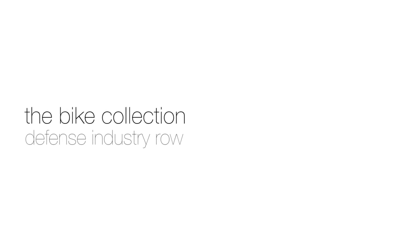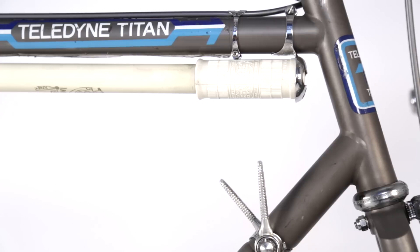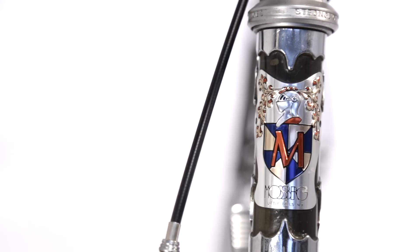There's a section in the River City I call 'defense industry row,' where we have an Exxon GrafTech frame built up into a bike, a Teledyne Titan built up as a bike, and a Mossberg. Basically all those companies were involved in the defense industry and they were branching off into bikes for some reason.